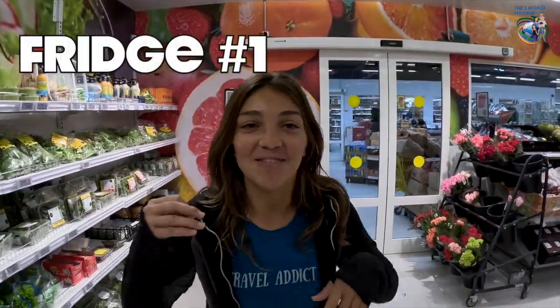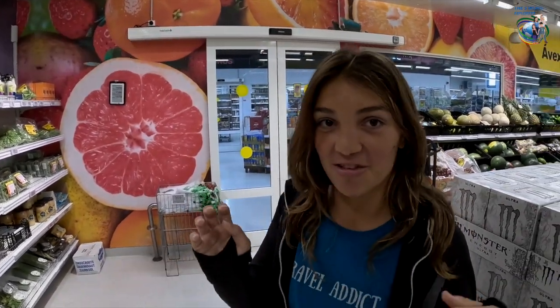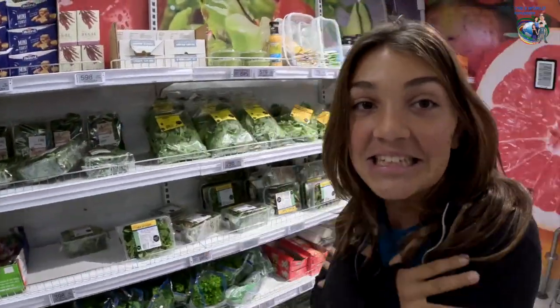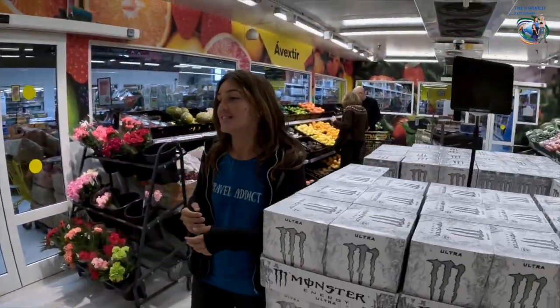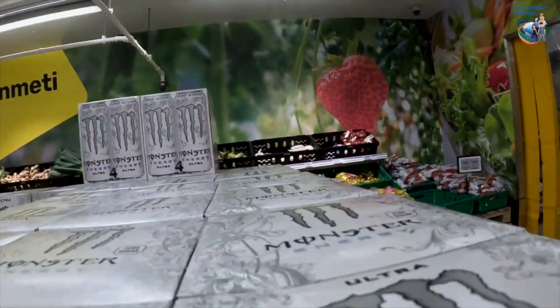Welcome ladies and gentlemen to the fridge room where they store all their fruits and vegetables. Come look around. It's so cold in here — the old gruffles won't overheat. Let's just go in a circle. Are you ready?